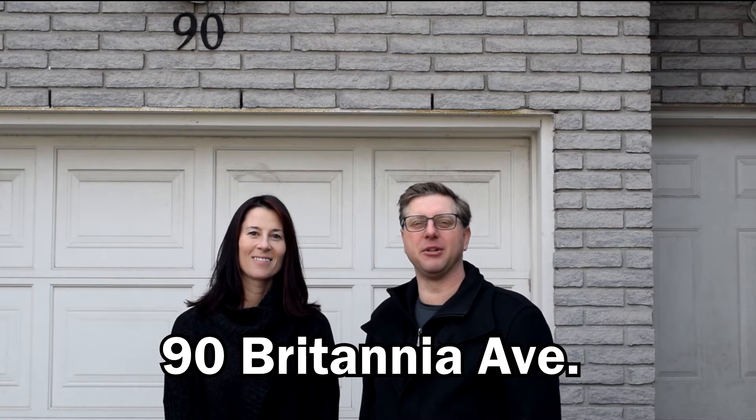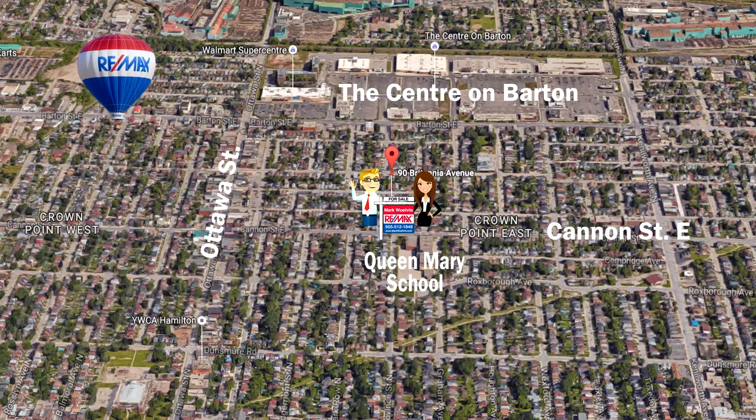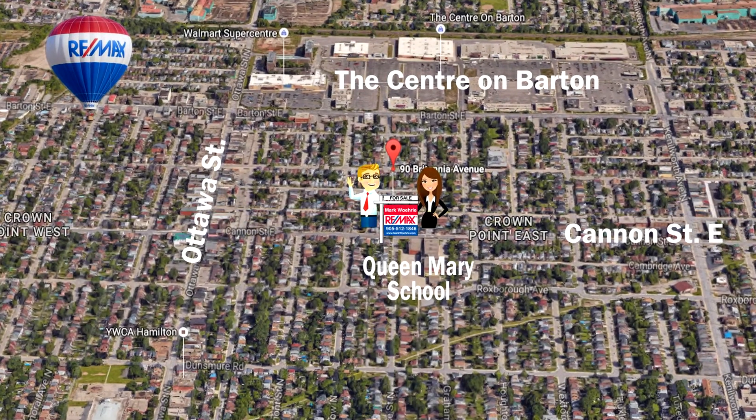We're here today at our newest listing at 90 Britannia Avenue in Hamilton. This three-bedroom, one-and-a-half bath, detached home is within walking distance to Queen Mary School, Ottawa Street and the Centre on Barton.